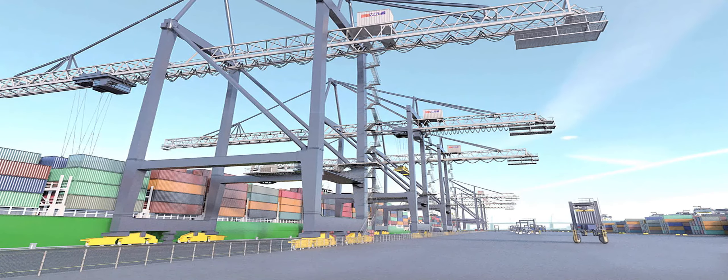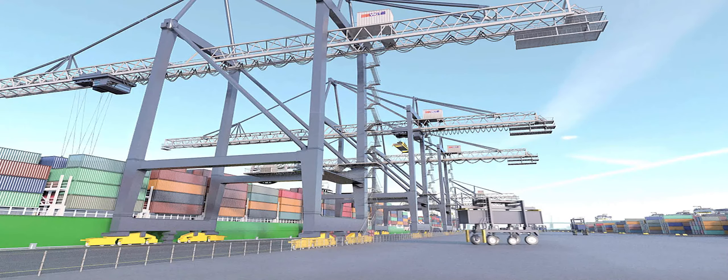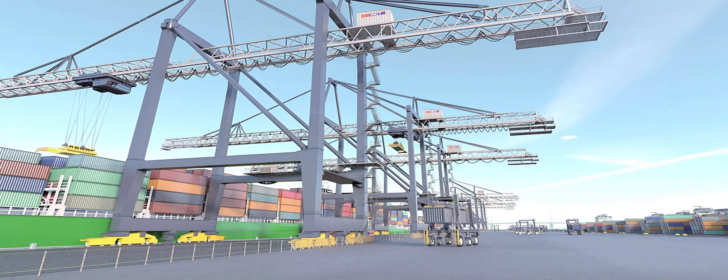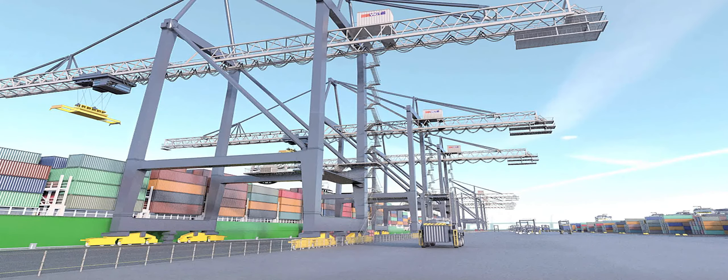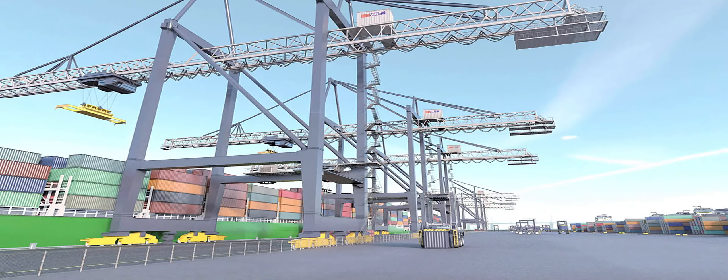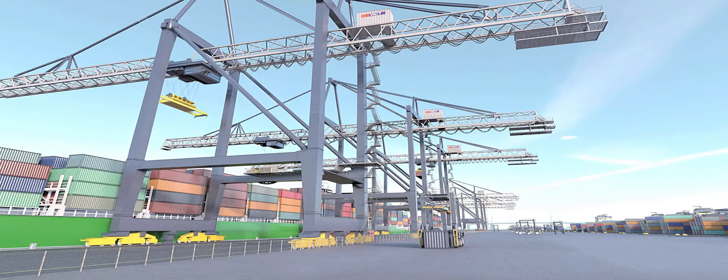On the quayside are six twin-lift post-Panamax ship-to-shore gantry cranes, capable of operating alternative hatches with an outreach of 18 rows across deck. The decoupled ACC configuration provides significant operational benefits and supports average ship-to-shore crane productivity above 30 moves per hour, as validated by dynamic simulation models.